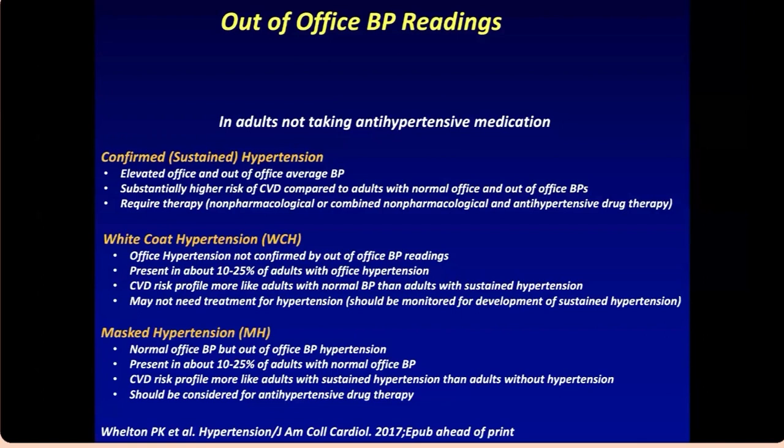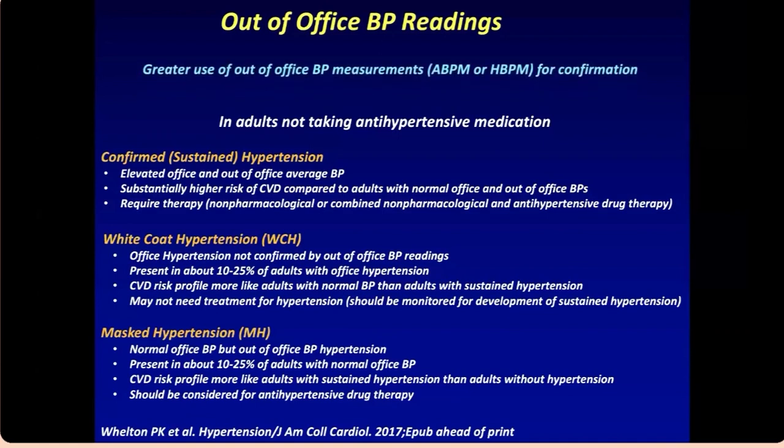With white coat syndrome, CVD risk is only present when hypertension is sustained. Masked hypertension is the opposite — patients have normal office readings but elevated blood pressure at home. This also affects about 10–25% of the population, and these patients do need treatment. I recommend ambulatory blood pressure monitoring for most patients you encounter, and I think it's very useful to have that capability in your clinic or center.